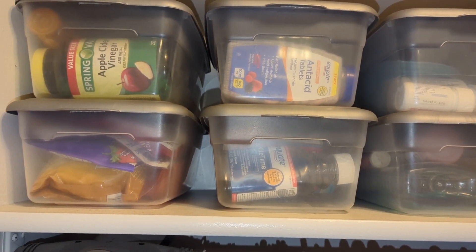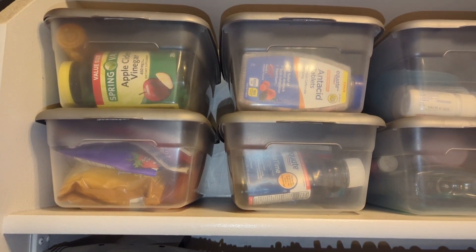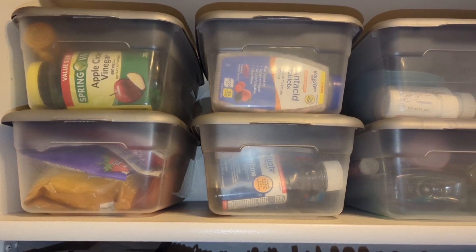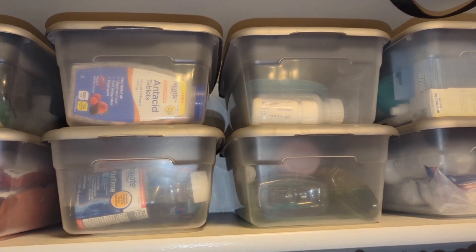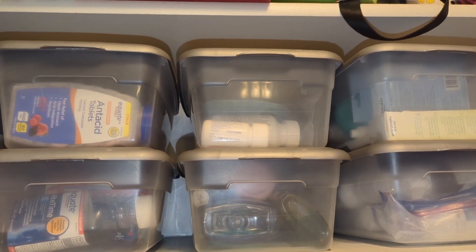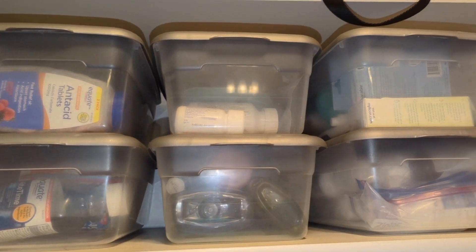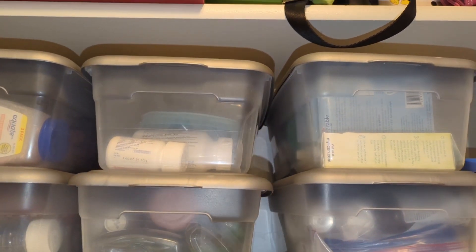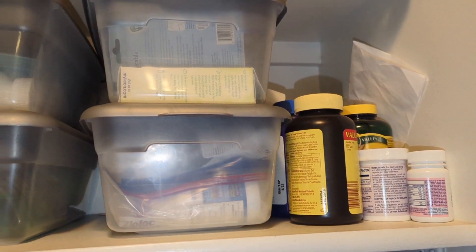Here's a look at all of my medicine containers now. We've got vitamins, then underneath that cough drops, then heartburn or upset stomach stuff, cold medicine, pills — so like headache, ibuprofen, acetaminophen, stuff like that. I've got sunscreen stuff, infant medicine, then kids medicine, and over here some vitamins I take daily.